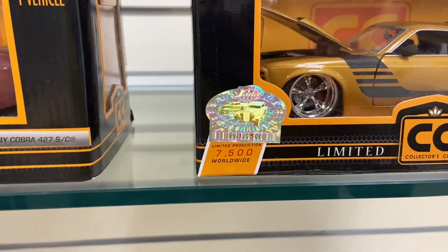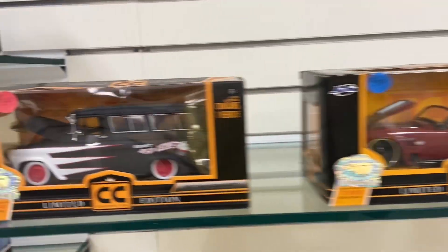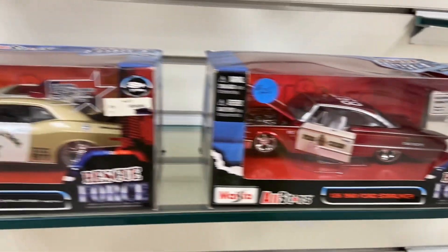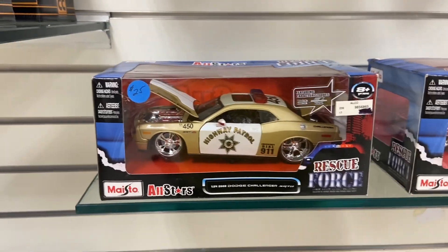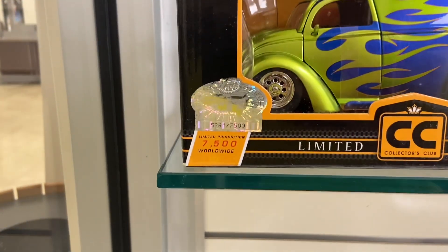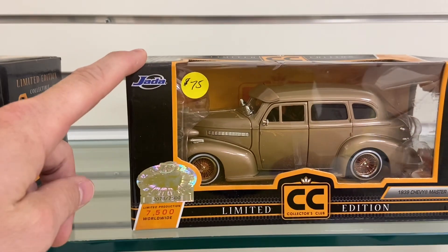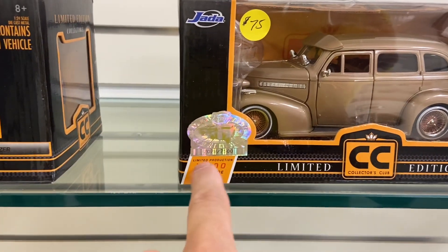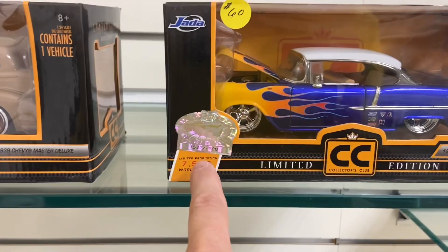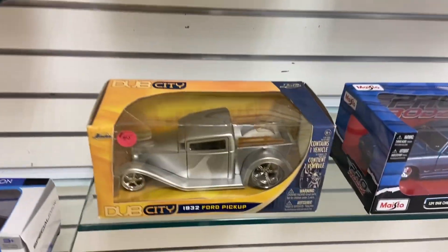I guess Jetta does have - I wouldn't call them chase - but at least limited production collector series here. They look good. A couple more: 5261. This one's supposed to be the rarer one and it's number 2078. And 1537 - that's cool.